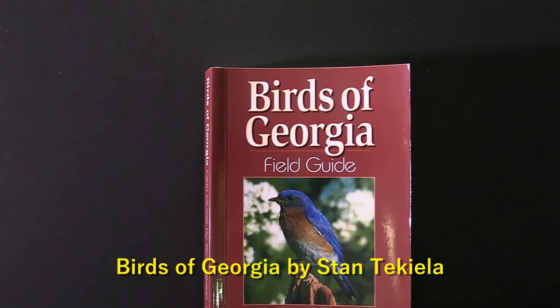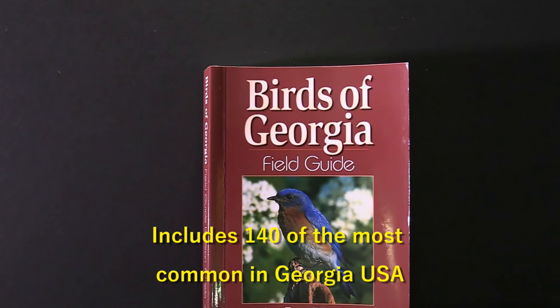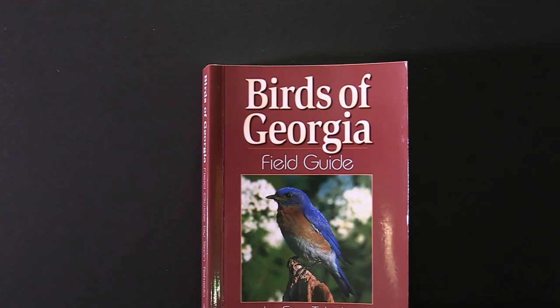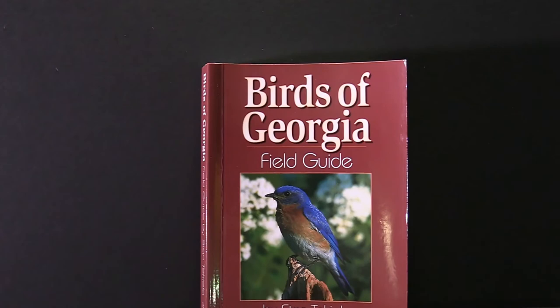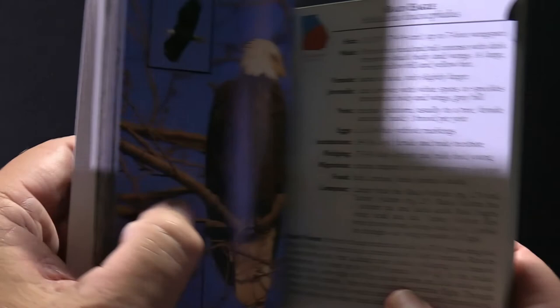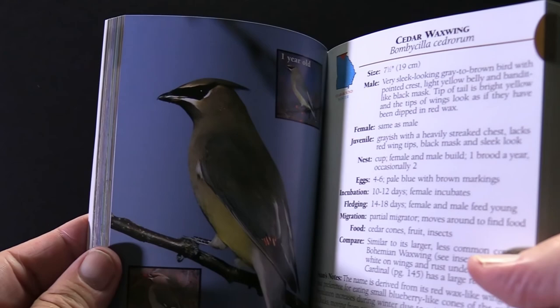The first book we're going to look at is called The Birds of Georgia Field Guide. Keep in mind that this book is specific to Georgia in the U.S., where I live, so it will give you a more narrow view of the type of birds you might find in your vicinity. You can find similar guides for your area — your state, country, or region — that give more specific local information. These books have great detail about the type of birds you're looking at.